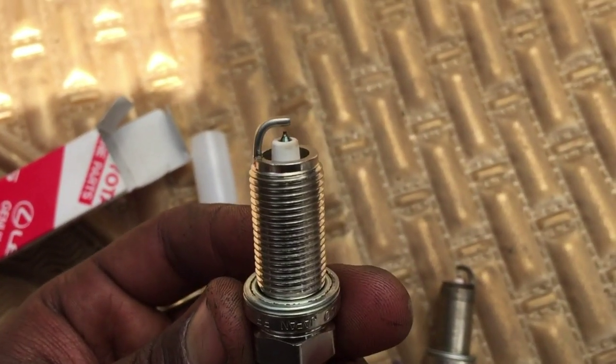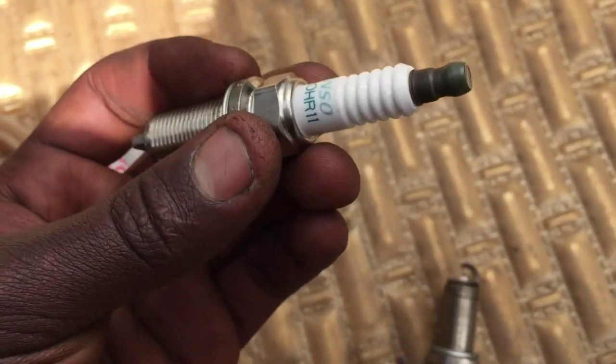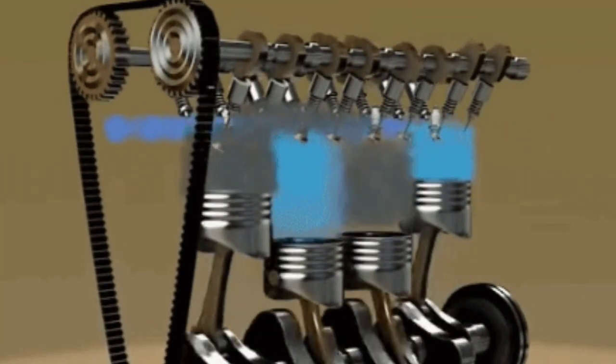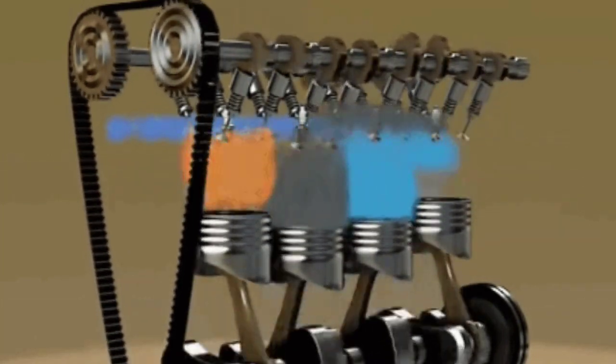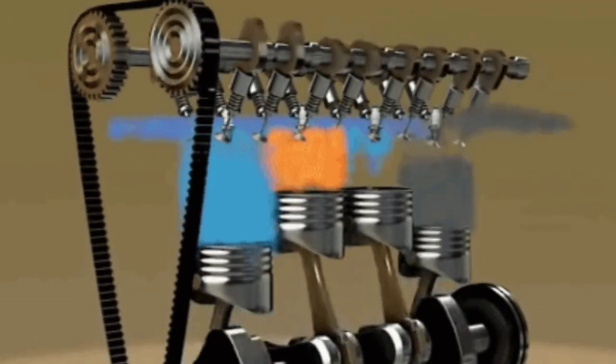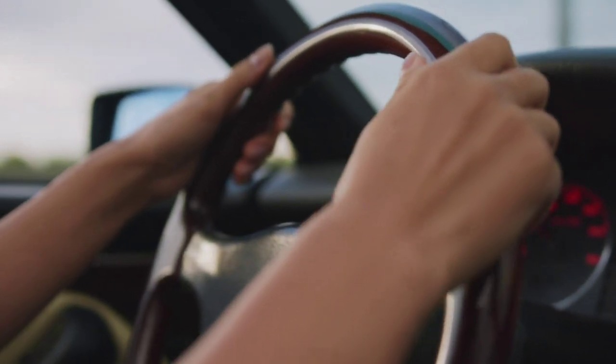What do spark plugs do? Spark plugs are small electrical devices that trigger combustion in your vehicle's engine. They provide the needed spark to ignite the air-fuel mixture in the engine cylinder's combustion chambers, generating power for the engine. This is how your car starts, stays powered, and runs smoothly.